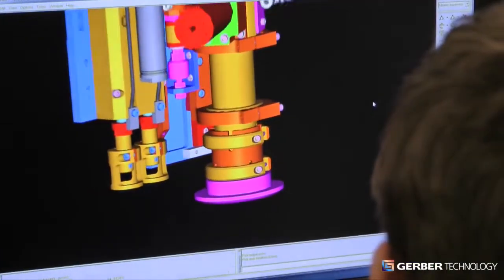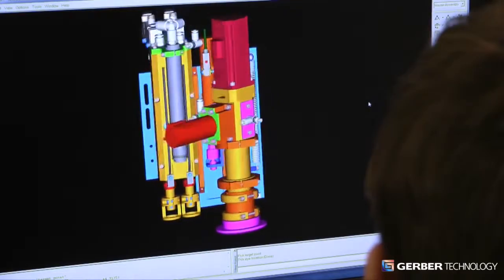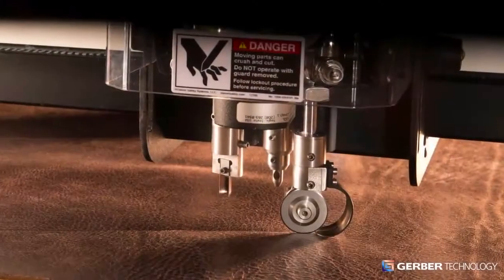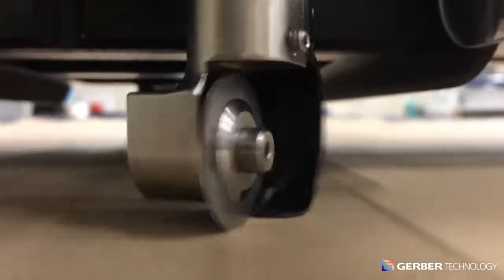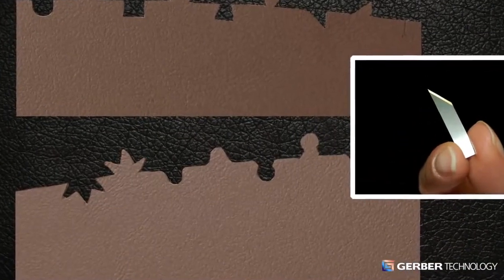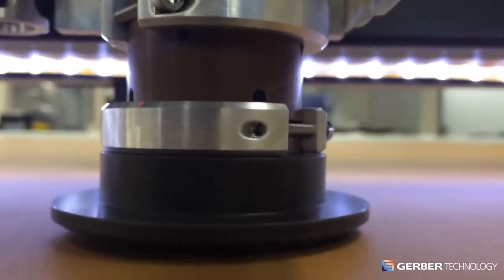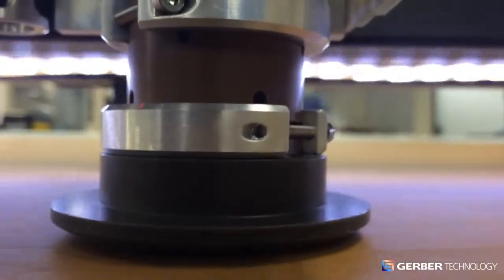Taurus II incorporates Gerber's precision knife technology, perfected over the last five decades and in use on tens of thousands of cutters today. This advanced knife technology is customized for your application. To cut large parts like furniture, Taurus II optimizes speed and accuracy using a combination of a rotary blade and an assortment of powerful punches. When cutting smaller, more complex parts like those used in transportation interiors, footwear, and accessories, the patented reciprocating PIVX knife and dual punch assembly ensures parts are always cut precisely and efficiently.